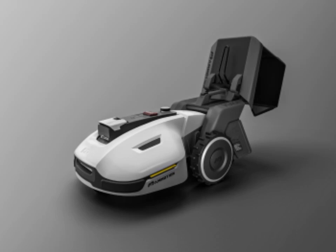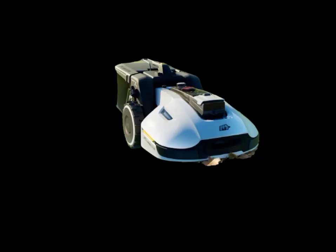Introducing the Yucca 1500, the latest in 3D vision robotics technology for lawn care. This innovative mower is equipped with advanced sensors and artificial intelligence, allowing it to navigate your yard with precision and efficiency.